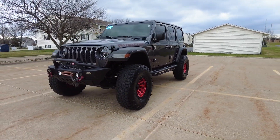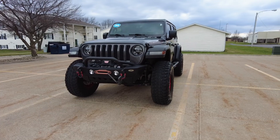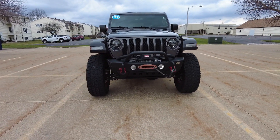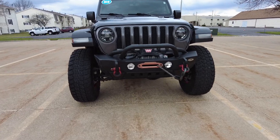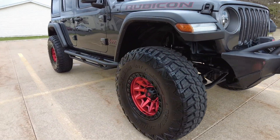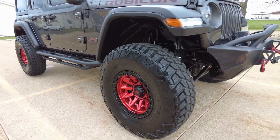Got upgraded bumpers, the winch up front, Teraflex control arm kit, a nice lift on here, 37-inch tires, brand new 17-inch rims with the beadlock look. I love the red and black color combination on there.